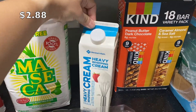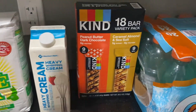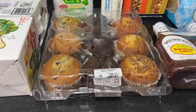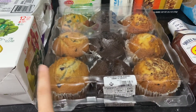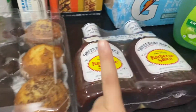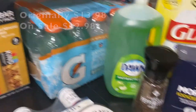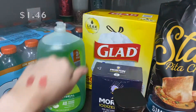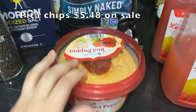I got some heavy cream — this is also a really good price at Sam's; I'm definitely gonna keep buying it. I got some Kind bars. A lot of stuff was on sale. I got this mix of muffins — blueberry, chocolate, and banana. Their muffins are so good. I got some barbecue sauce and a pack of mixed flavored Gatorades.